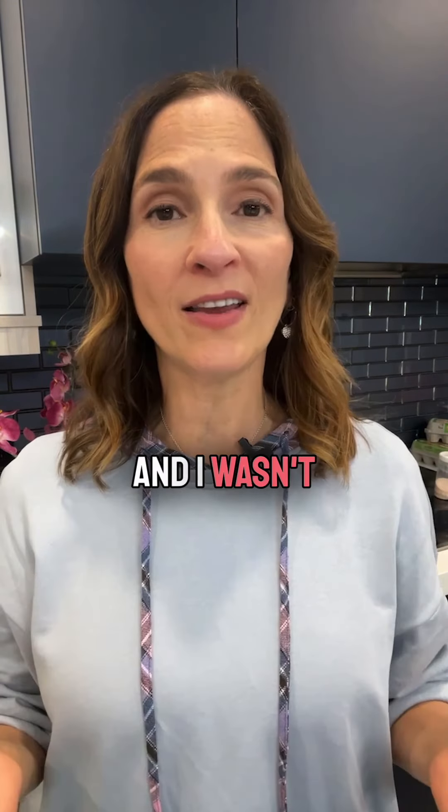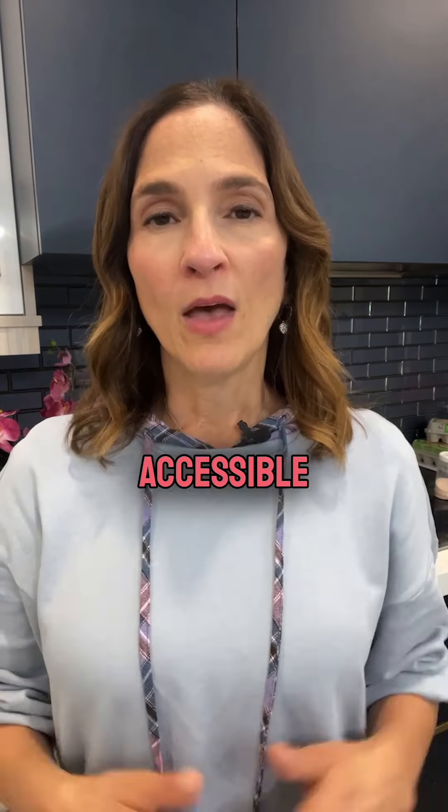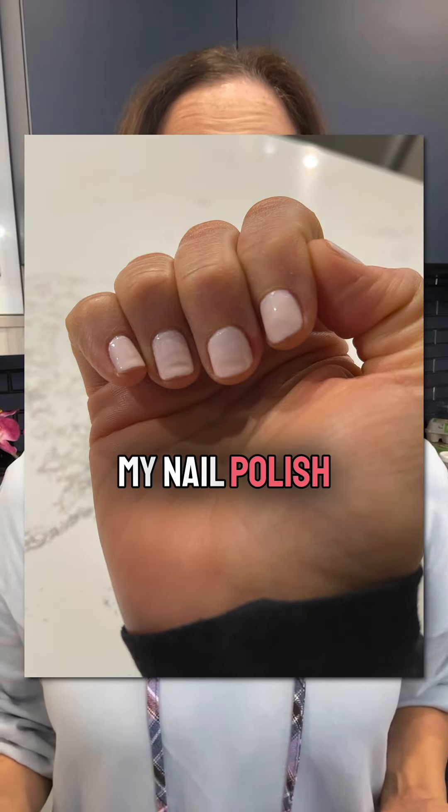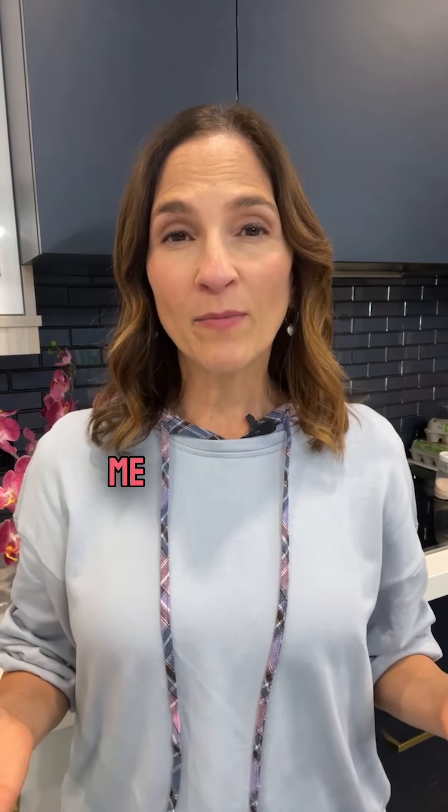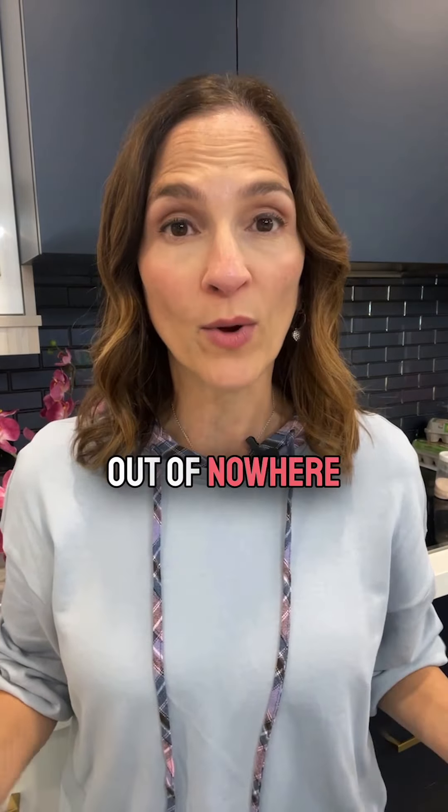A few years ago, my husband and I did some renovations in our house, and I wasn't eating like I normally did because my kitchen wasn't as easily accessible. About a month or so into the renovation, I noticed that when I removed my nail polish, I had ridges and grooves on every single nail. That surprised me because they seemed to appear out of nowhere.